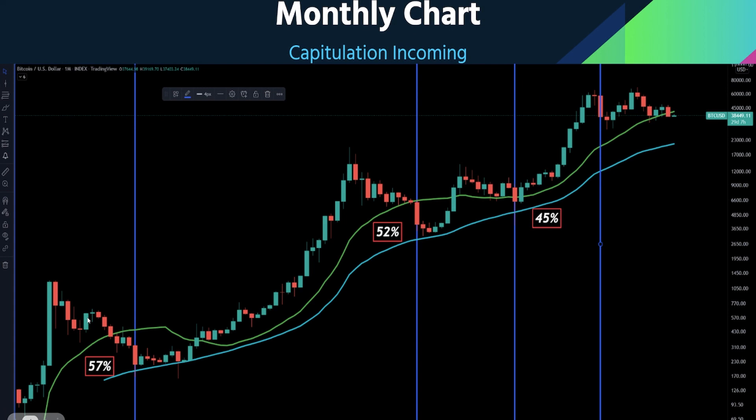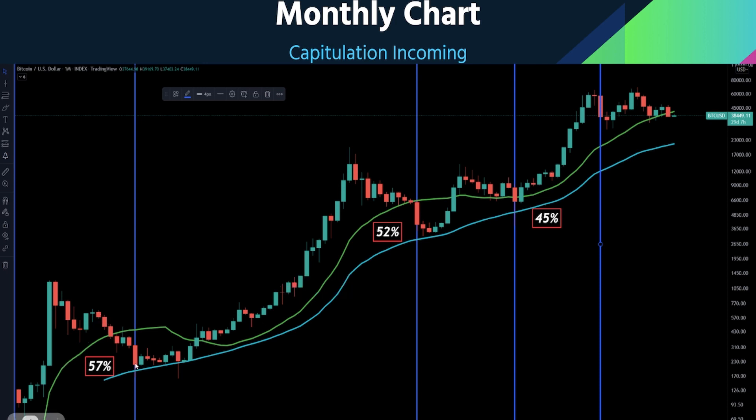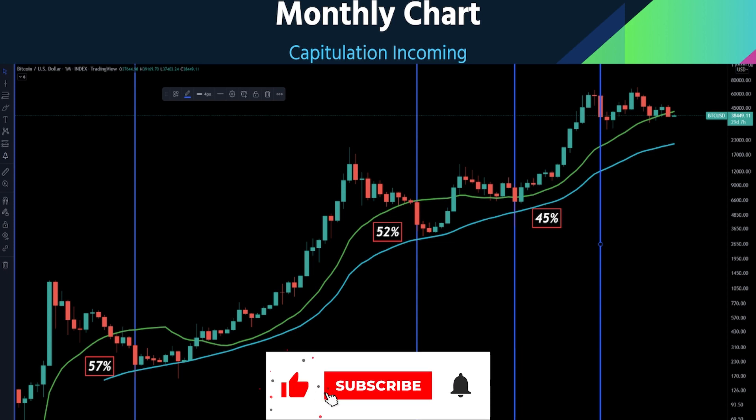Here we have a Bitcoin monthly chart going back all the way to 2014, and you can see four main capitulation points. The first key indicator is this green line — the 20-month moving average. Usually after breaking down below this moving average, we tend to have a bad time in the market and a capitulation usually follows. We saw this in 2014-2015, in 2018, and during COVID in 2020. The 2021 cycle did not play by the same rules, partly because governments around the world gave free money to individuals, which a lot of people put into cryptocurrencies.